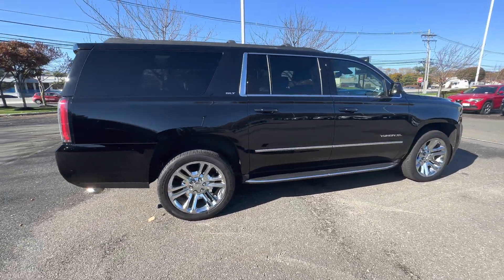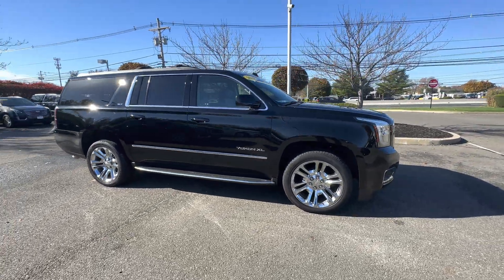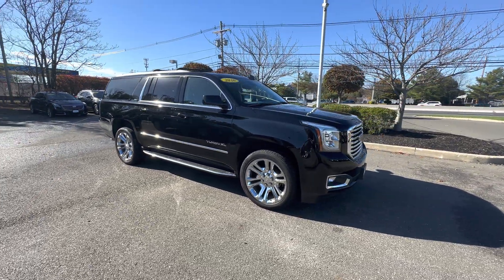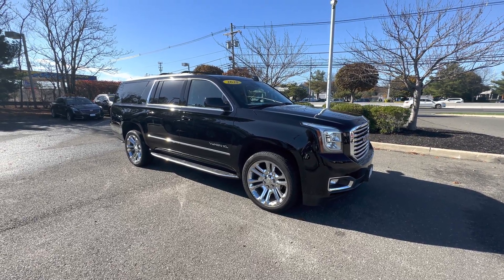So if you have any questions on this vehicle, please feel free to contact me directly. That's Kevin Cruz at Gold Coast Cadillac. Phone number is 732-695-1400. Again, this is Kevin with Gold Coast. Have a great day.